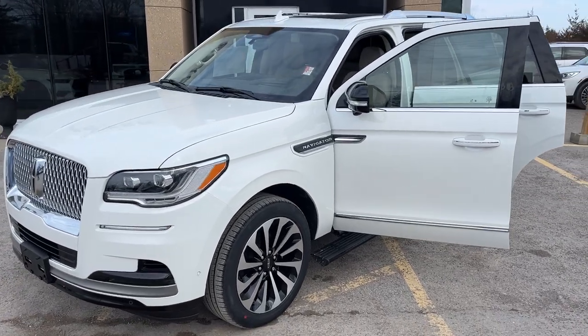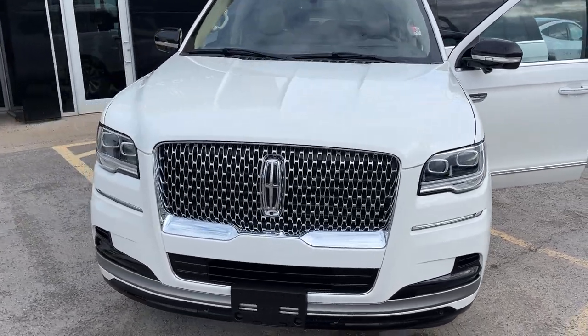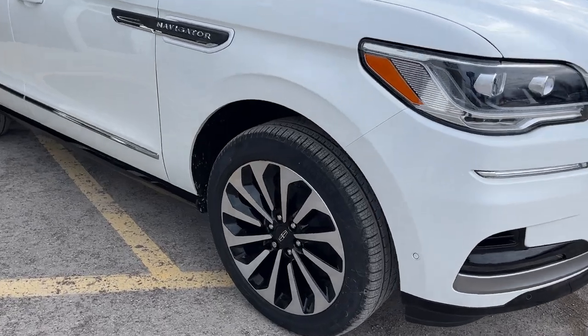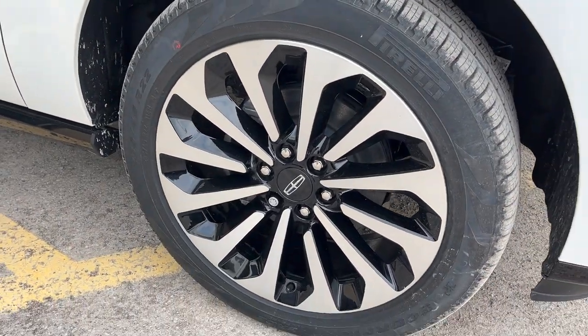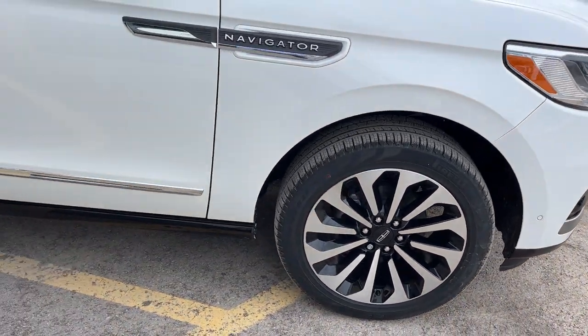2024 Lincoln Navigator Reserve. This one's a 201A luxury package in the pristine white metallic tri-coat paint. Beautiful looking Navigator. They're rolling on 22-inch ultra-bright machined aluminum alloy wheels with black painted pockets and Pirelli all-season tires.